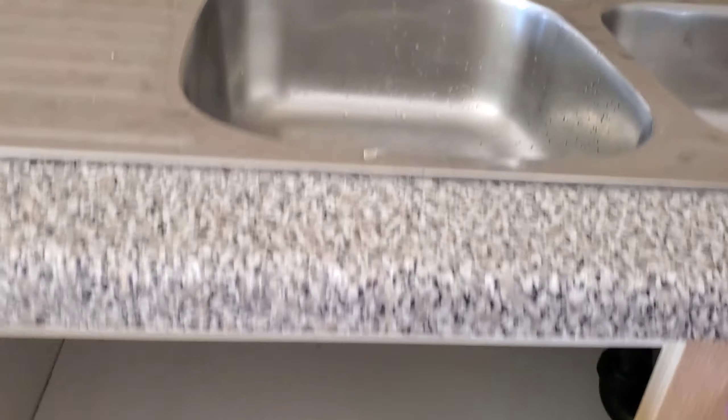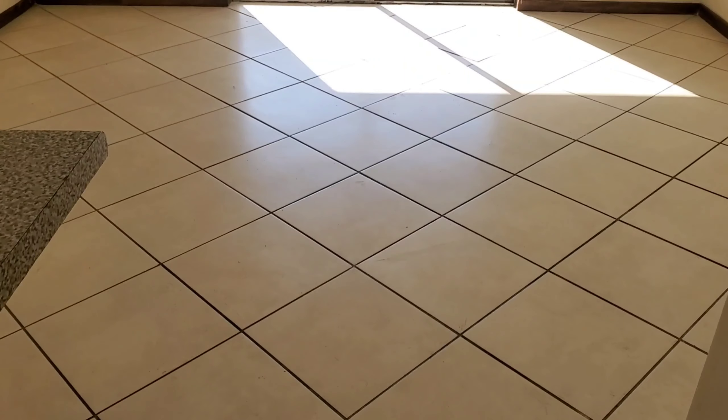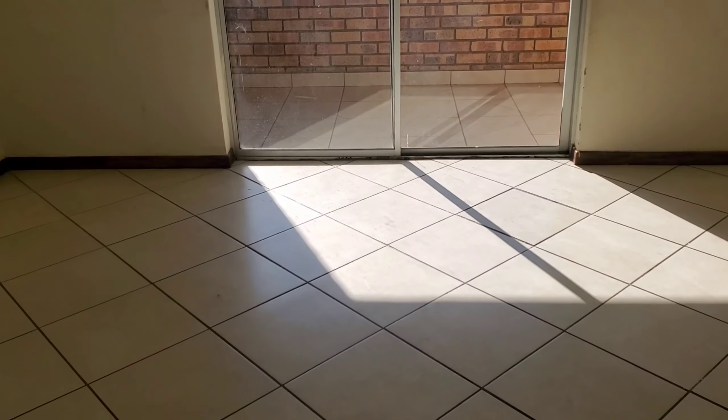Okay, there it is. This side of the unit is your living area. It's not so big but it's quite nice.